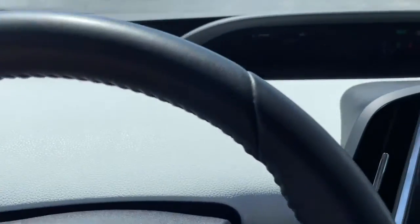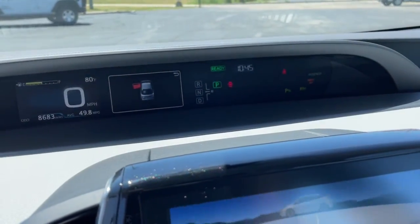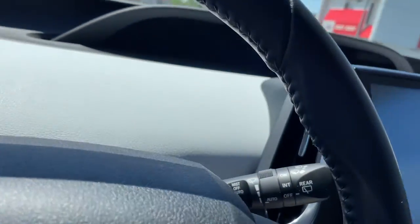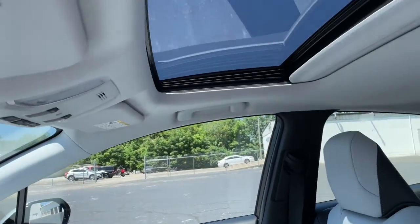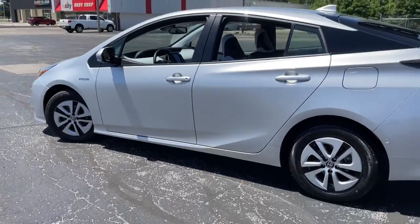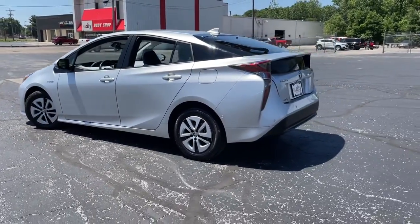The following are some of this vehicle's highlighted options: keyless entry, navigation system, backup camera, adaptive cruise control, keyless start, heated mirrors, satellite radio, lane-keeping assist, blind spot monitor, aluminum wheels.